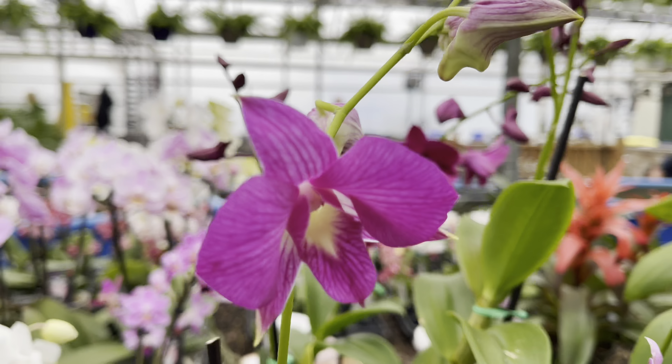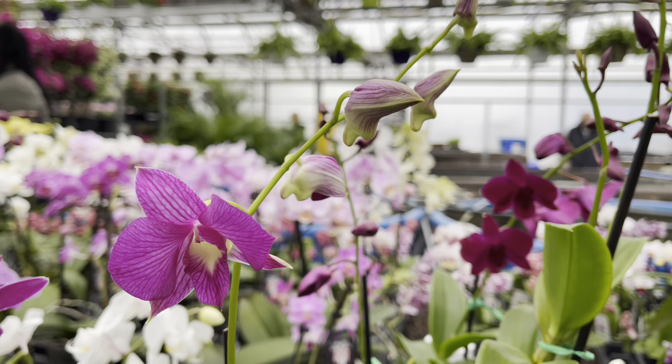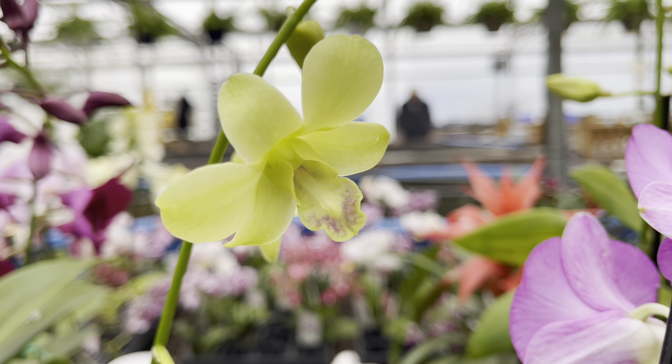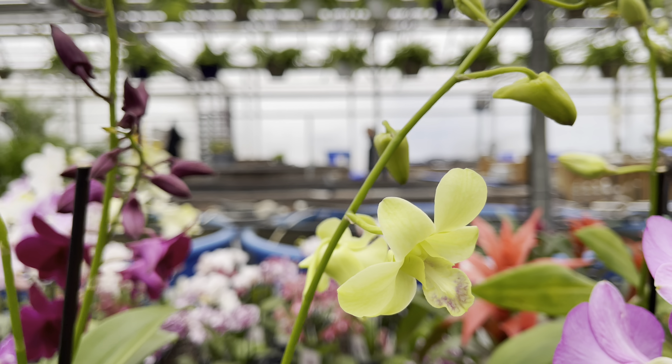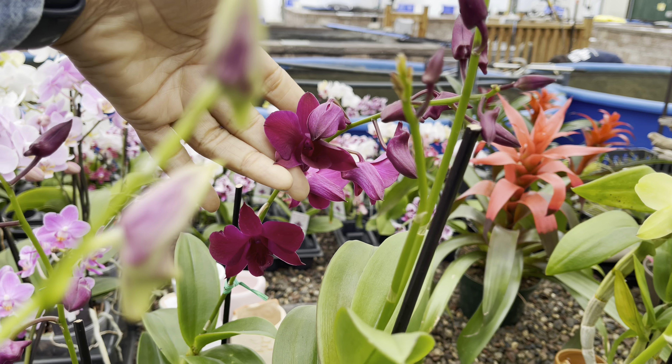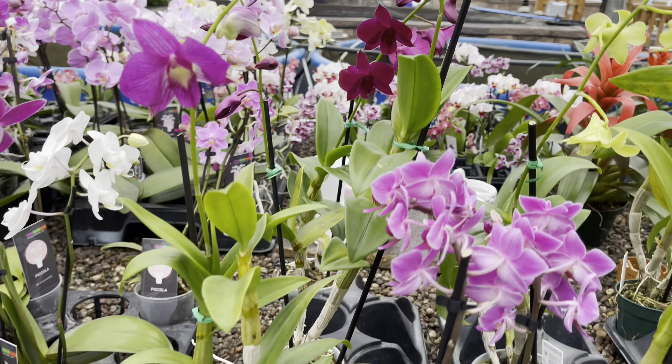Their dendrobium orchids were also looking nice and lush. Look at the color on this flower — so dark and mysterious. They've got the dendrobiums at $35.